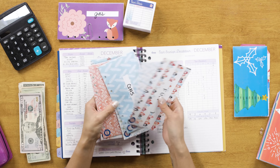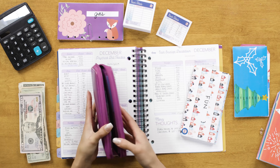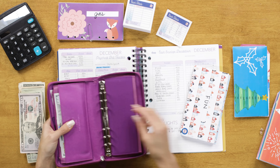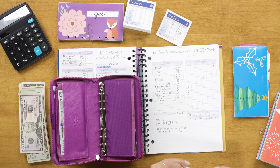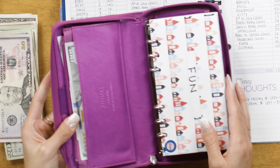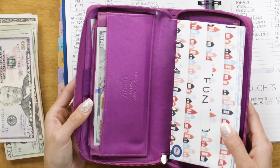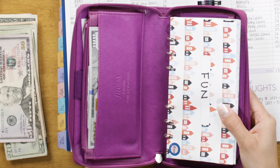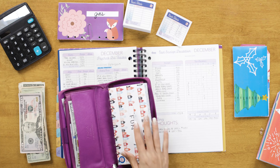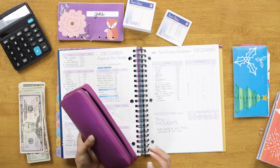All of my cash envelopes have been stuffed for my budget. I like to keep them inside my Filofax wallet — this is my real wallet. I love it because it has a six-ring binder system that keeps all my cash envelopes from falling out. If you want to know more about my wallet, I have a full video tutorial and overview already on YouTube and I'll put the link in the description.